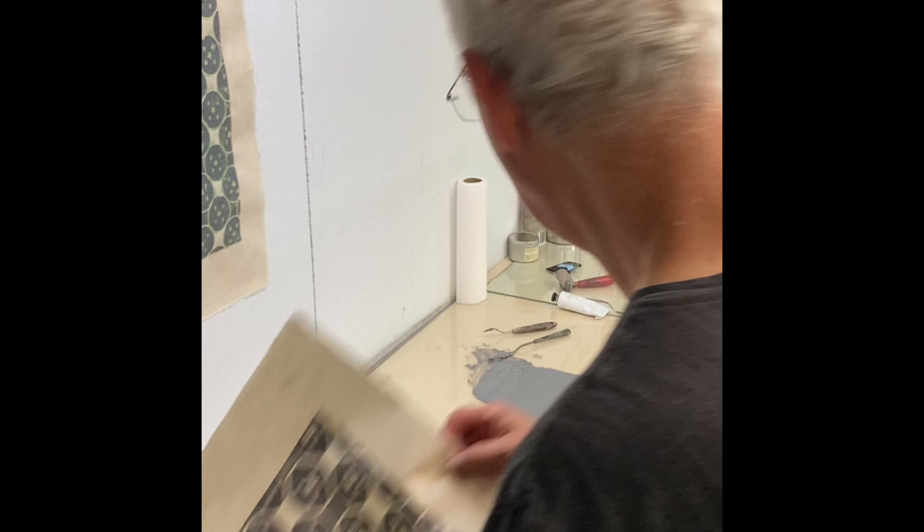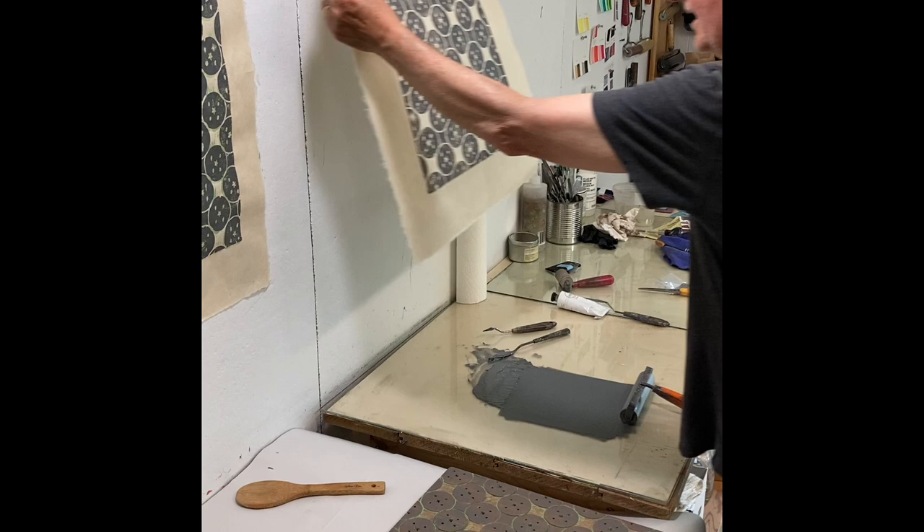These two prints are not that interesting to me right now, but you never know.